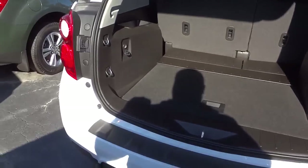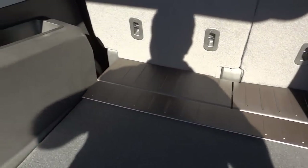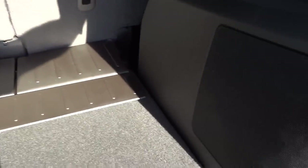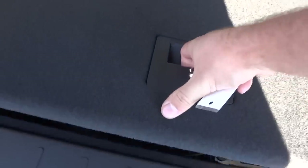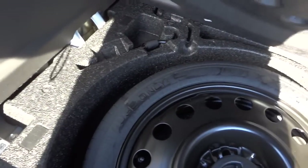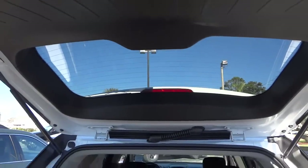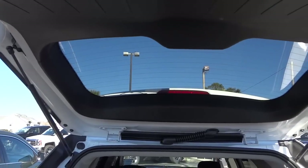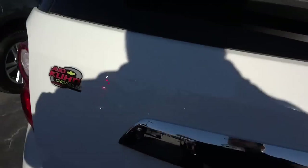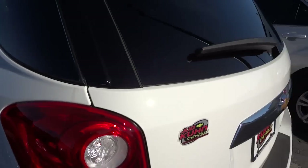You do have a 12-volt power supply and a storage pocket back there, a subwoofer, some tie-downs, and another pocket. Underneath is a compact spare tire with your tools and a little bit of storage space around it, but not much at all. This one has a manual liftgate — you just use your hands to open and close it, which is easy and not a big deal. A power liftgate may be available on the 2015.